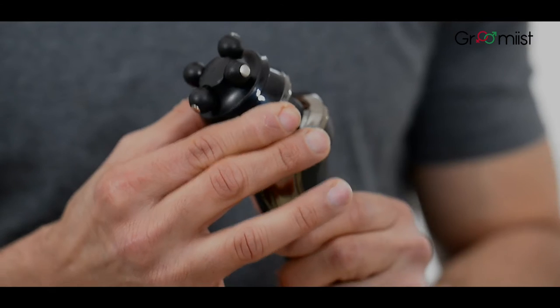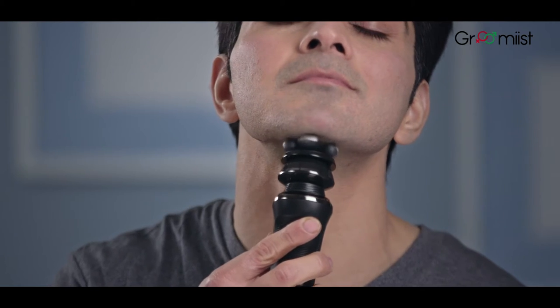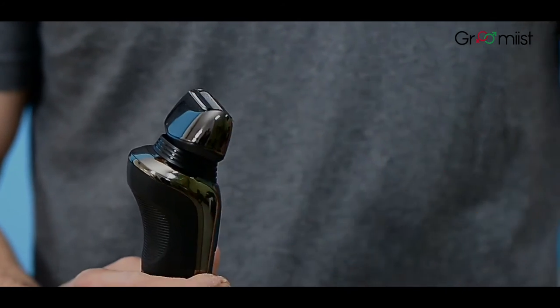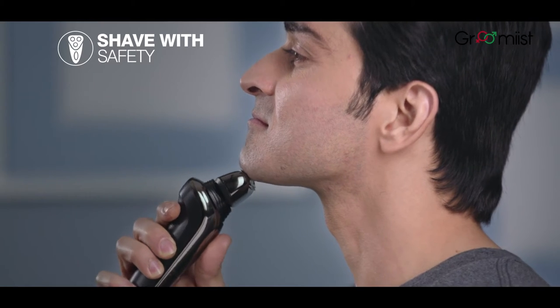The clipper shapes your beard for the desired look you want. The massager smooths your tensed facial skin and makes you look charming. The body shaver removes undesired underarm body hair in just one swipe.